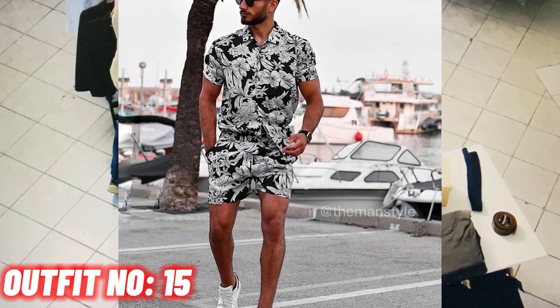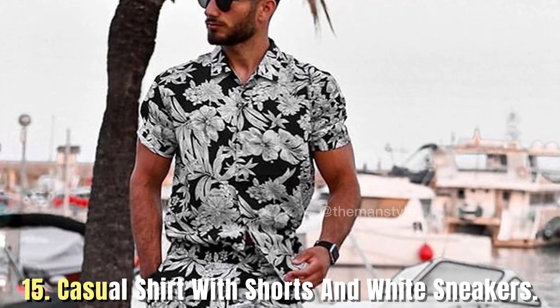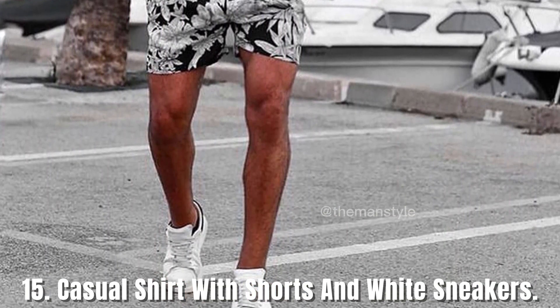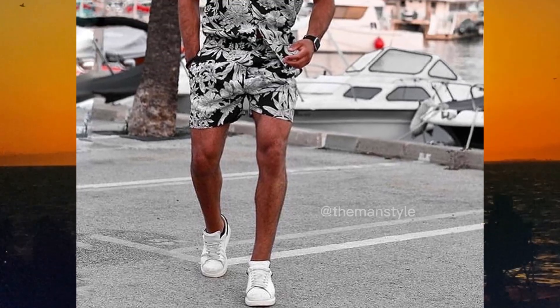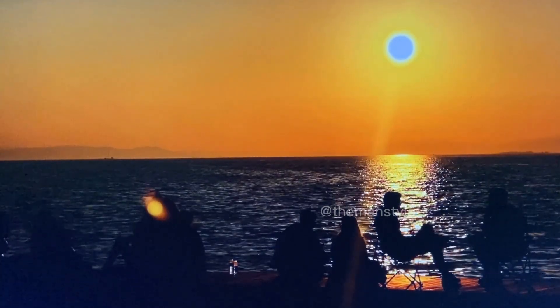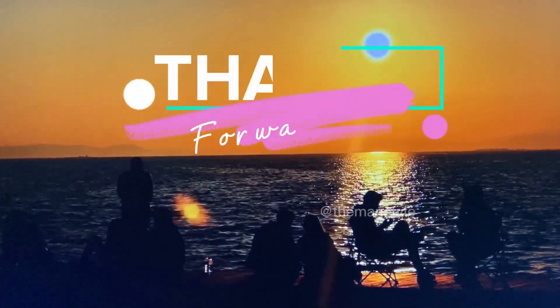Outfit number 15: casual shirt with shorts and white sneakers. I hope you enjoy this video. Please like and subscribe and see you in the next video. Thank you.